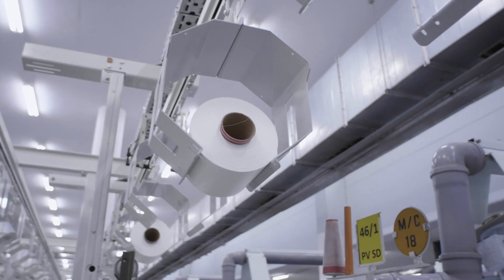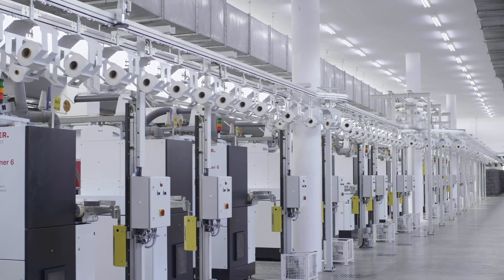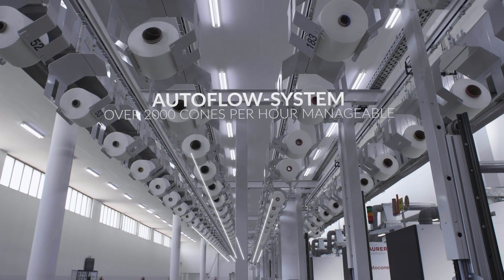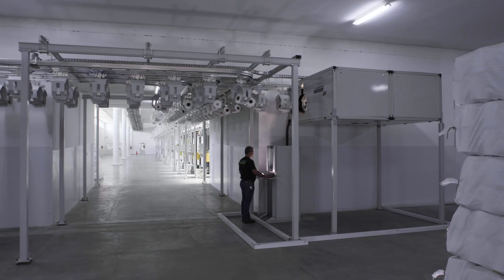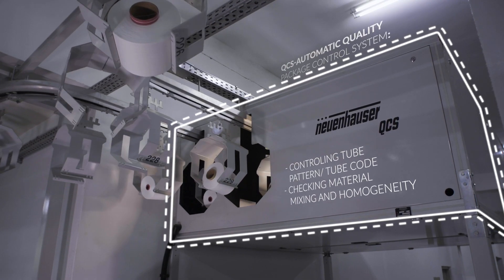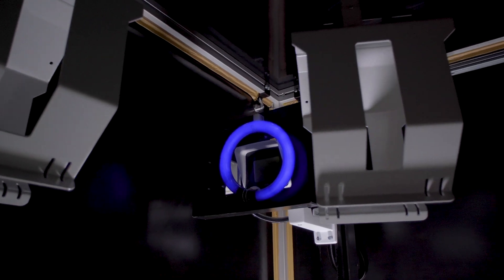How can I optimize my processes while reducing my workforce? How can textile yarn bobbins be transferred from the producing machine to the packaging unit? The use of fully automatic or semi-automatic transport systems in spinning mills not only reduces labor costs, but also effectively avoids complaints due to transport related material mix-ups.